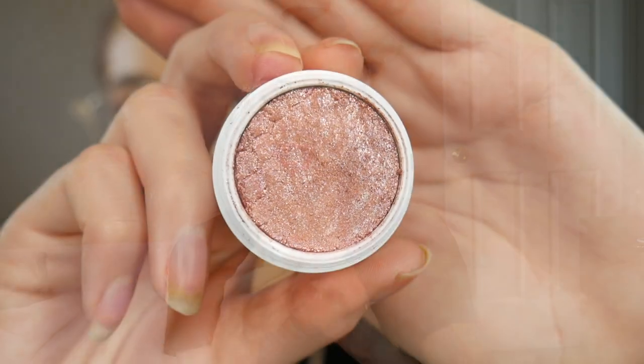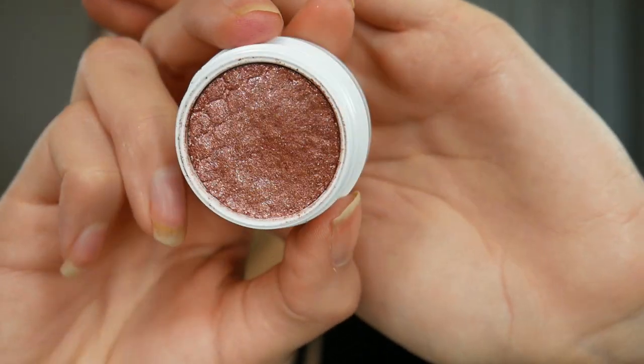Next for eyeshadow, I have this ColourPop Super Shock shadow in the color Set to Sun — it's a really pretty purpley holographic color, it's so beautiful. Not much to say since it's the same formula as all the other metallic super shock shadows from ColourPop, but I've really been liking it. So far so good.